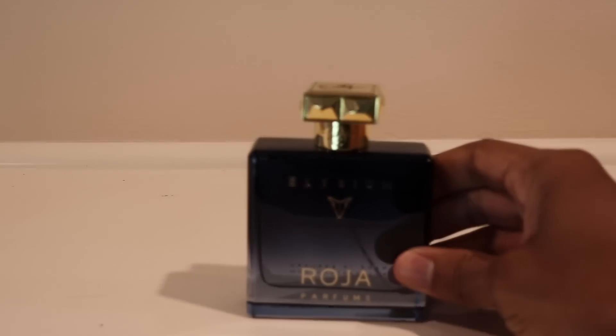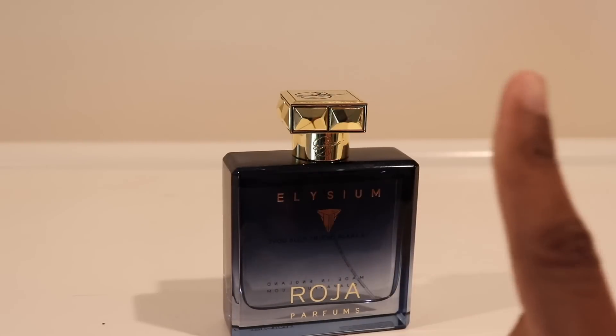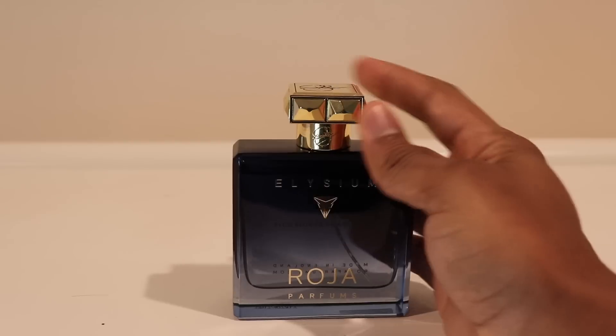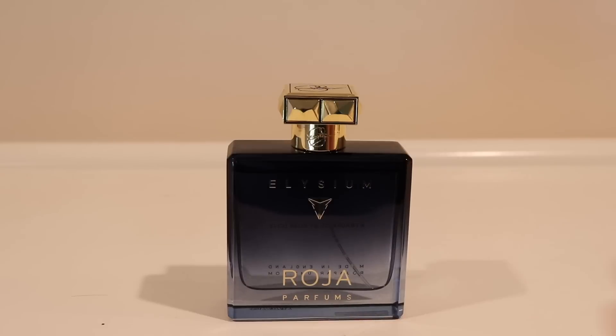On Wednesday morning I put on a classic from the house of Roja Parfums — Elysium, one of my favorites. I've reviewed this one. It's a great aromatic and fresh scent with a lot of juniper and a bunch of florals — tons of notes as with most Roja Dove fragrances, so it can be very complex depending on who's wearing it. Really pleasant, great for when it's warm outside. This is the parfum cologne version.